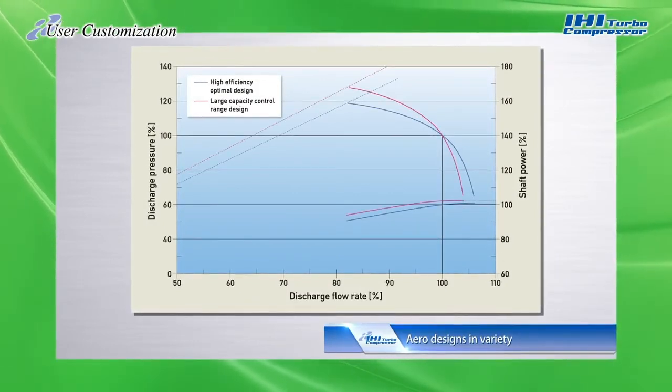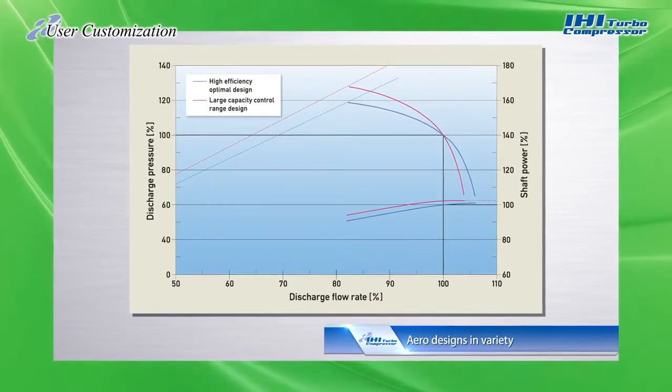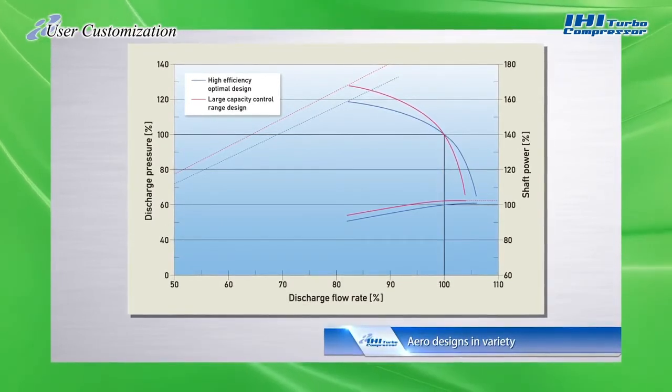Thanks to our abundant aero design capability, we can propose the best turbo compressors to meet the needs of users, whether they want to give priority to efficiency or to a large capacity control range.